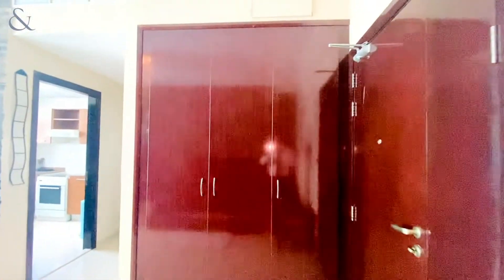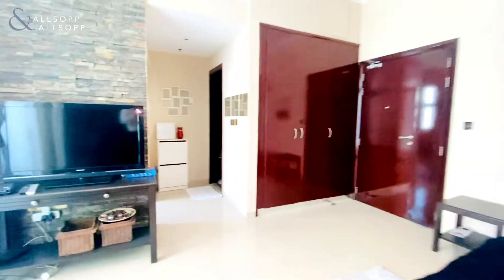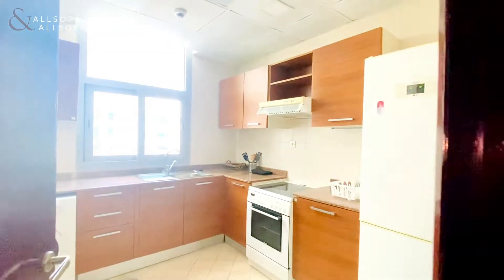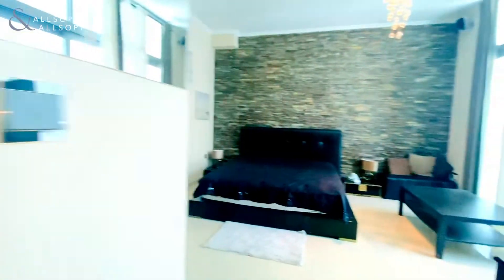You do have the built-in wardrobes and a balcony which overlooks the Address in JBR. The apartment has an enclosed kitchen area with the white goods included, and we'll just head into the bathroom which is also upgraded, and then we'll head to the balcony.